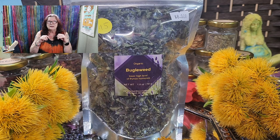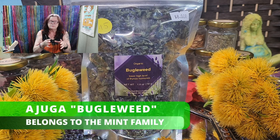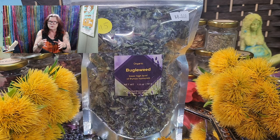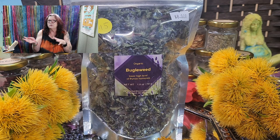The Adjuga, buddleweed, belongs to the mint family. Mint is more or less — if you have one spot and you're not careful, it gets bigger and bigger and takes over the whole area, like the buddleweed and the dandelions.